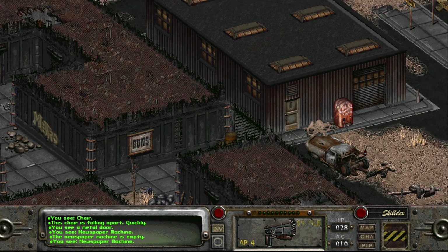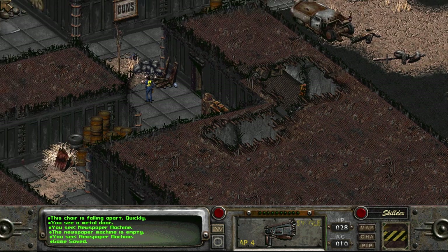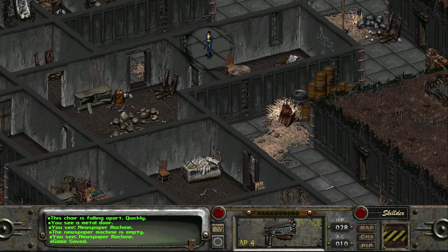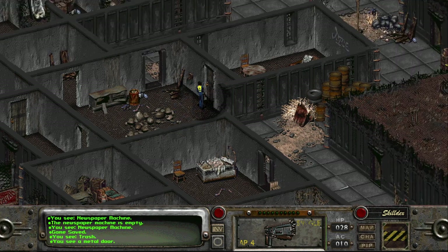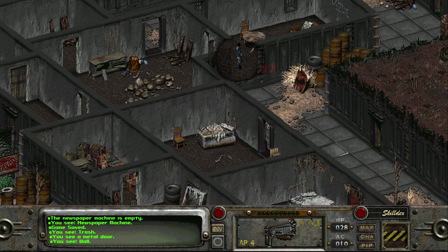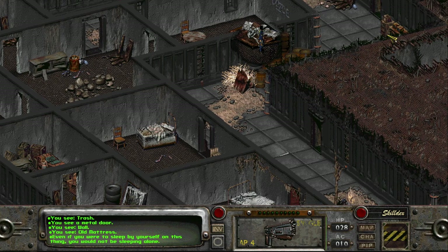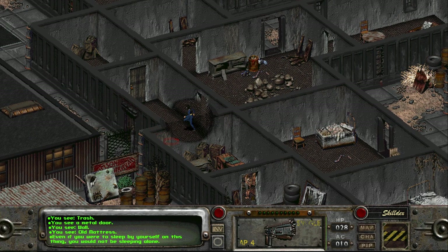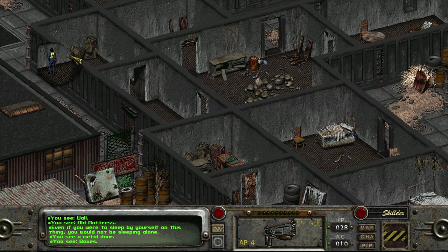There's the rats — Nuka Cola, newspaper machine. Let's save before we start doing all this. Let's head off to the left and come in here. Trash. 'Even if you were to sleep by yourself on this thing, you would not be sleeping alone' — ew. I'm trying to make sure I don't miss anything but I probably am. Boxes.